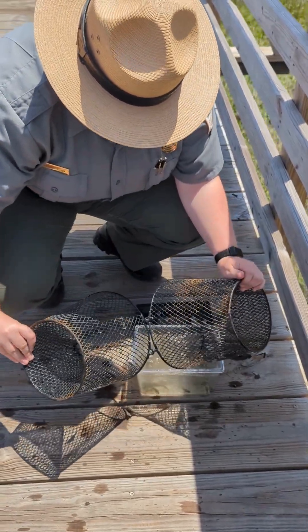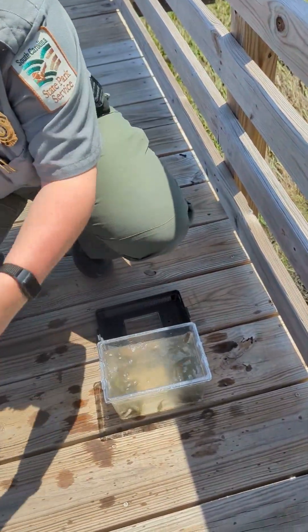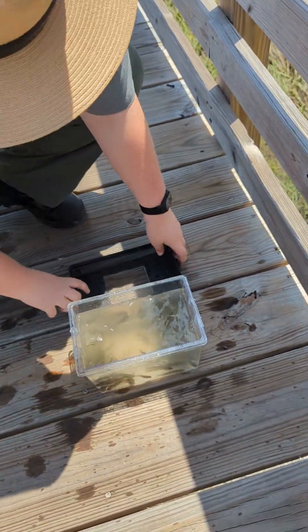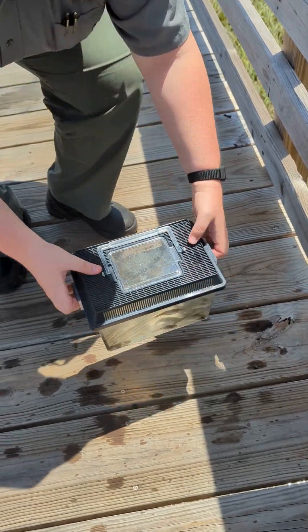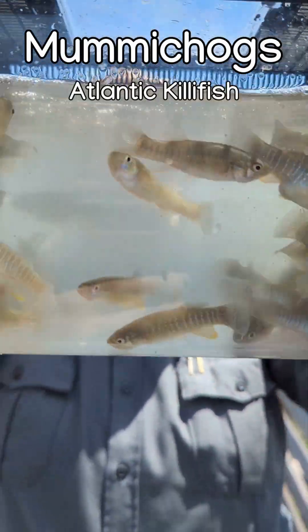This behavior is also called shoaling or schooling. Lastly, these fish are not in the same family as true minnows, but many people call them mud, marsh, or saltwater minnows. Have you guessed yet? We're talking about mummychogs, or Atlantic killifish.